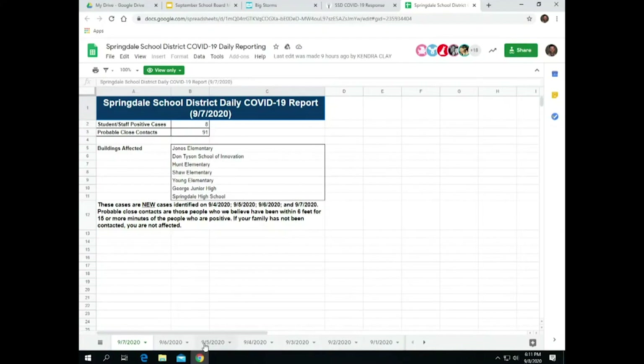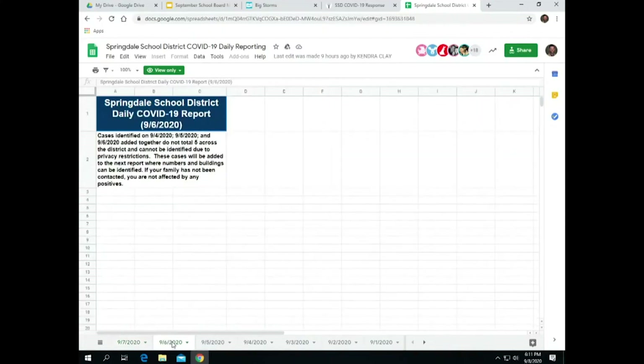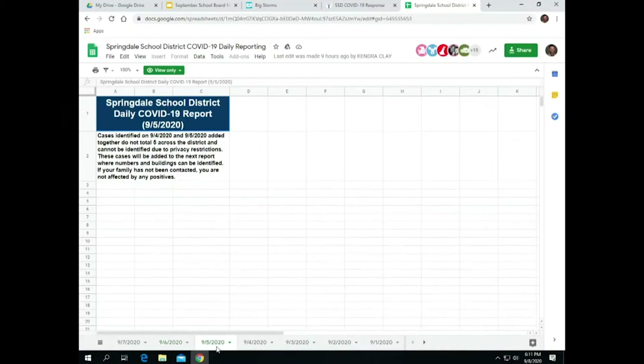So if you were to see a day that says we've had several days running where we don't have enough cases to report, we'll report those on the next day that we can. These daily numbers go back to August 24th, and I believe our first daily report was on the 26th or 27th.